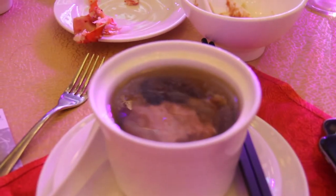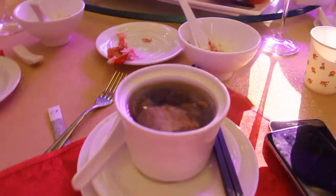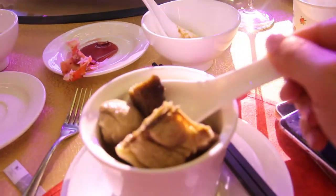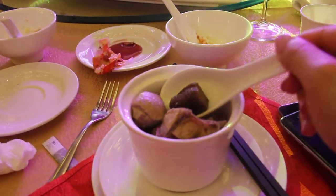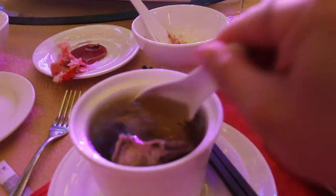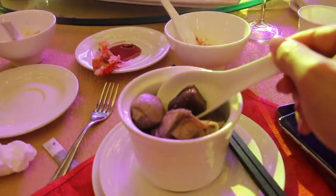The next dish is soup — stewed sea cucumber with matsutake and dried scallops. Its Chinese name is Feng Tiao Yu Sun, meaning the wind and rain come in that time. I think it's because it's a soup. Cantonese soup is quite famous and we normally only drink the soup. We do not eat the sea cucumber or the scallop, because we believe the essence of all these ingredients is in the soup.